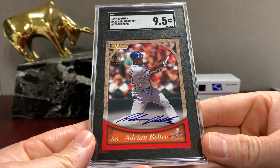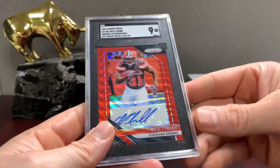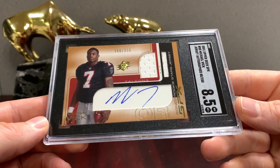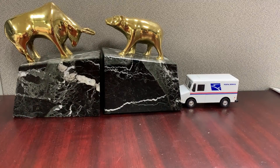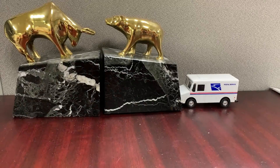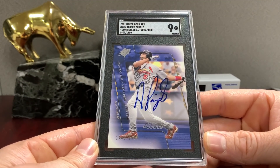That's the '99 Bowman Beltré nine-five — so third-year Beltré. Chubb /199 — that's the red wave. Saw that one before, 8.5. Verlander Elite /500 — definitely a cool card. And then here's a monster — SPX. There's some monsters sneaking into this order. That's the Young Stars SPX /1500.